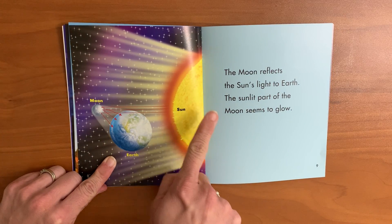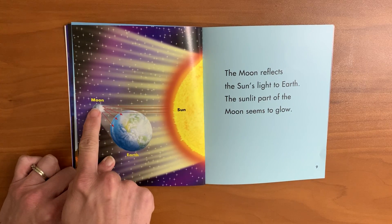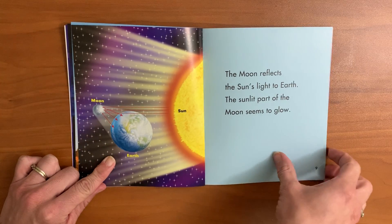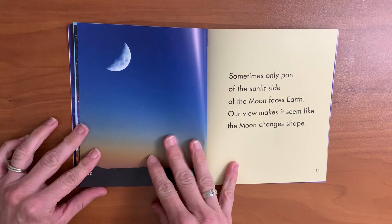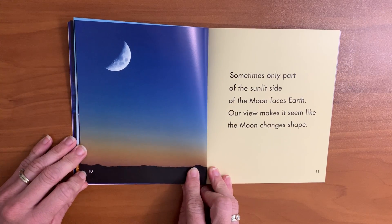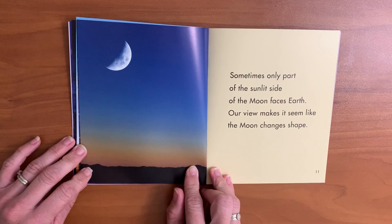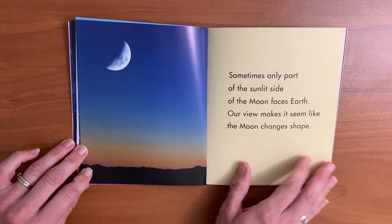The sunlit part of the moon seems to glow. Sometimes only part of the sunlit side of the moon faces earth. Our view makes it seem like the moon changes shape.